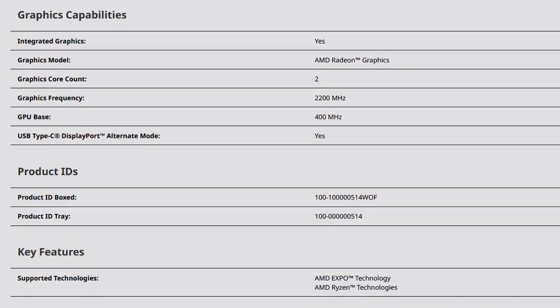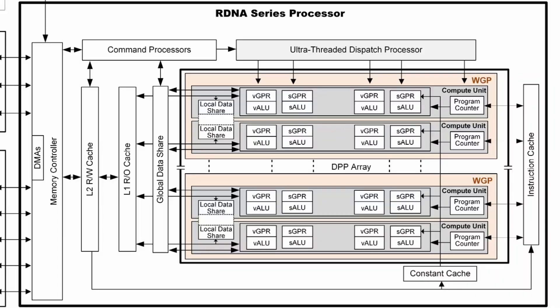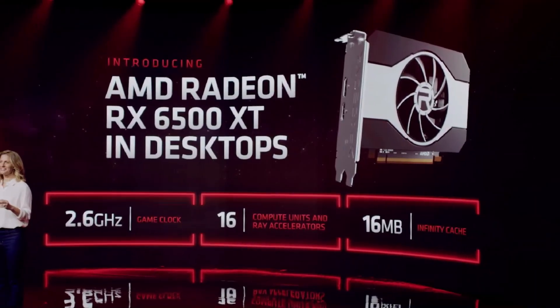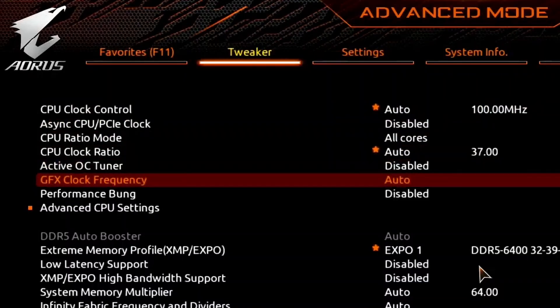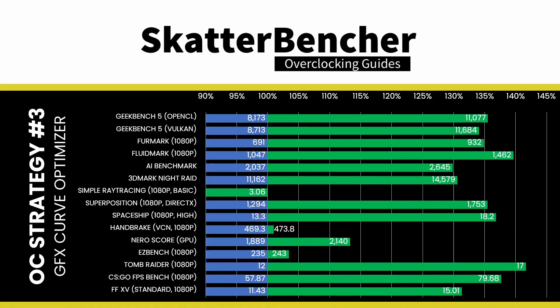The AMD Radeon graphics of the Ryzen 7000 features the RDNA 2.0 architecture in its most miniature form, with precisely one work group processor. That's seven fewer than the Radeon RX 6500 XT, so the performance wasn't that great. But the overclocking capabilities were pretty good — we were able to overclock the graphics core from 2.2 GHz to 3.1 GHz, resulting in a performance increase of slightly more than 40% in some benchmarks.